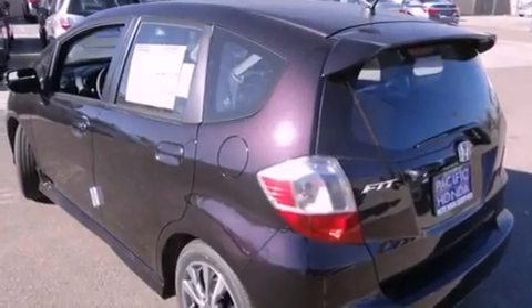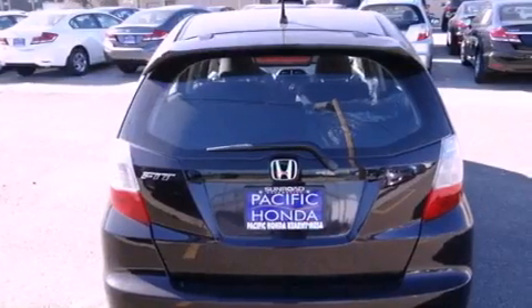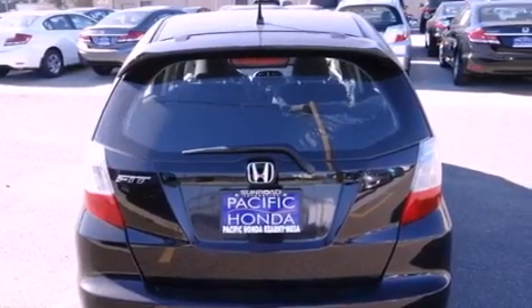Features include a low tire pressure indicator, traction control and stability control systems, cruise control, front fog lights, and tinted glass.